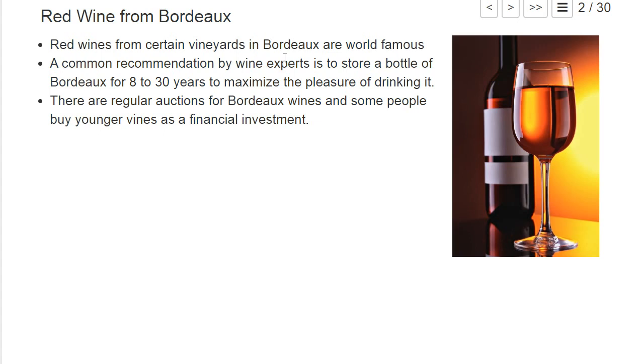Red wines from Bordeaux are world famous, but you wouldn't drink a bottle immediately after it is harvested. Experts recommend storing the bottle in a wine cellar for 8 to 30 years or even longer to maximize the pleasure of drinking it. There are regular auctions where you can buy bottles of Bordeaux wine of different vintages — the year it was harvested. Some people buy younger wines, store them, and drink later or use them as a financial investment and sell on auction when the wine gets older.